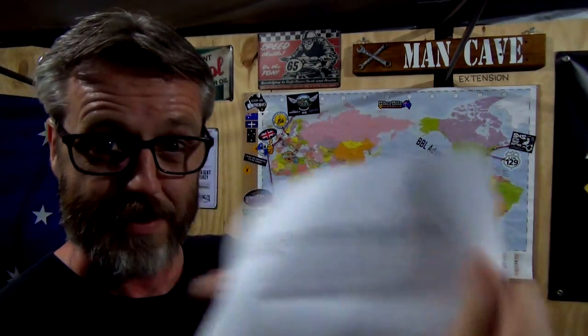Now I can read names properly with my glasses on. So Brent's note says: 'I just wanted to send you a sticker from our Off-Road Bike Shop in Moncton, New Brunswick, Canada. I've been watching your YouTube channel for a while and thought I'd send you a sticker for the man cave. Check us out on Facebook. Cheers, Brent.'